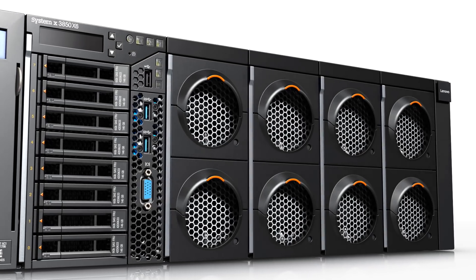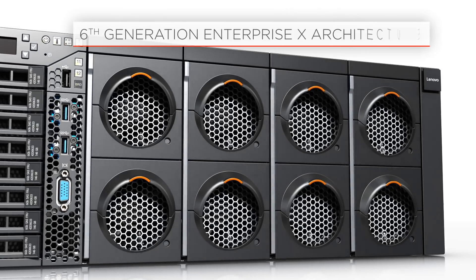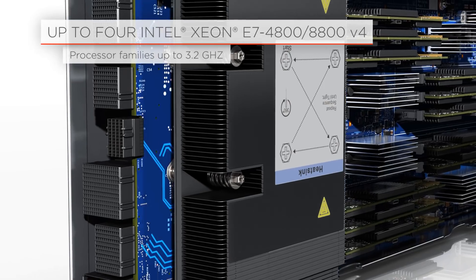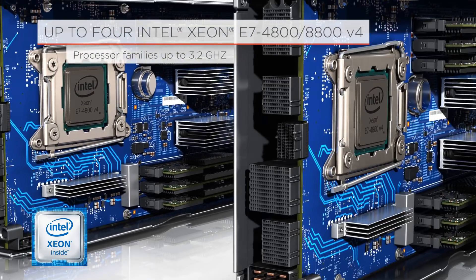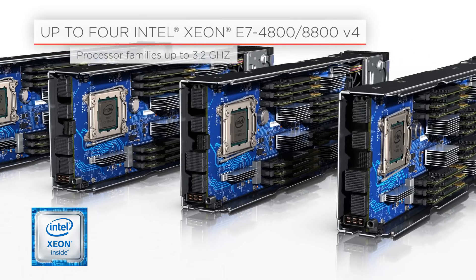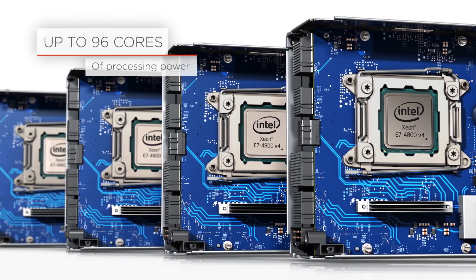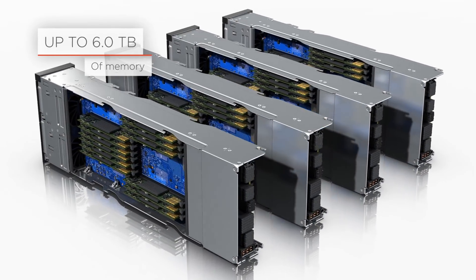The X3850X6 belongs to the sixth generation of servers based on Enterprise X architecture. Powered by Intel Xeon E7 4800 and E7 8800 family processors, this four-socket platform offers 96 cores of processing power and supports up to 6 terabytes of memory.